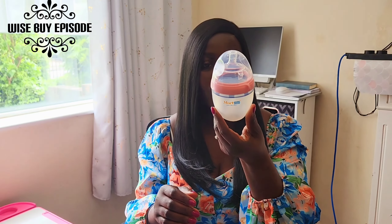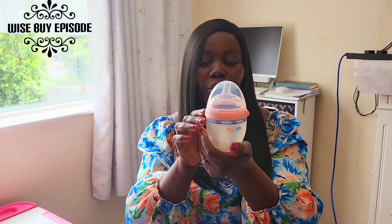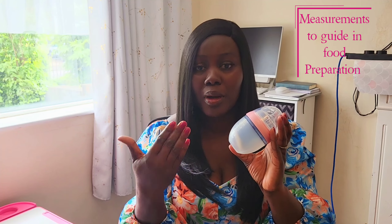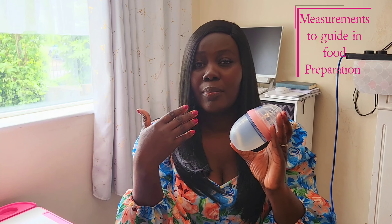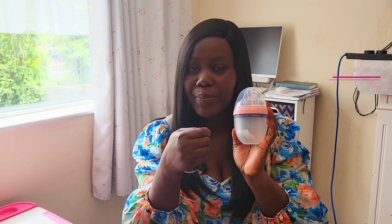Let me unbox it and go through the advantages these bottles have over others. This is very similar to the Komotomo that many people know, but it is cheaper and does the same job. Looking at the physical appearance of the small 150ml, you will see an inscription of measurements on it. This is very essential, especially for new moms who need to follow the baby formula guide — for example, if you need to measure 90ml of water, the bottle tells you that you need three scoops of baby milk powder.